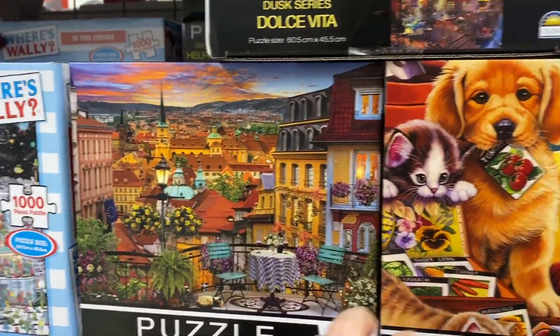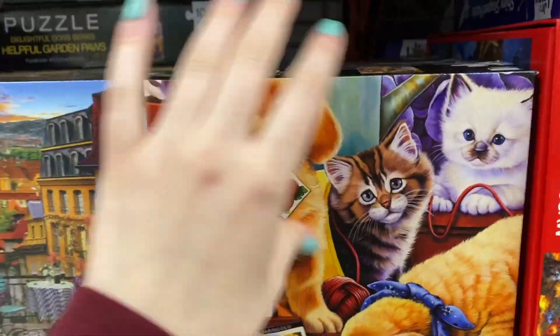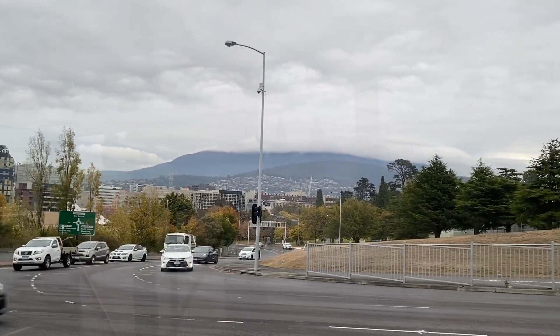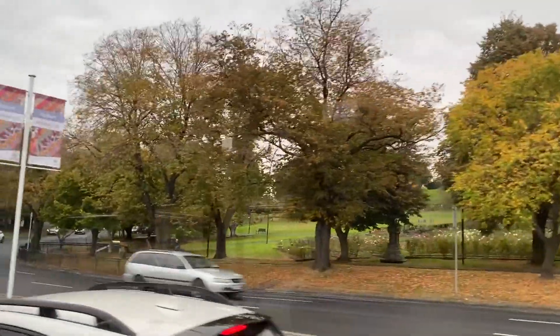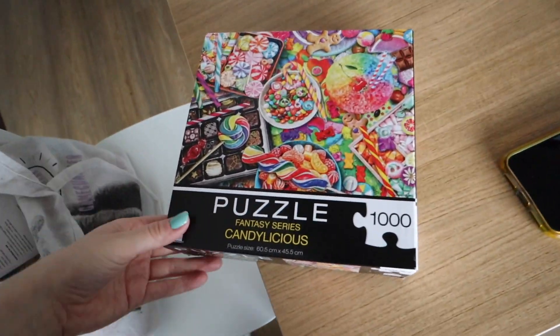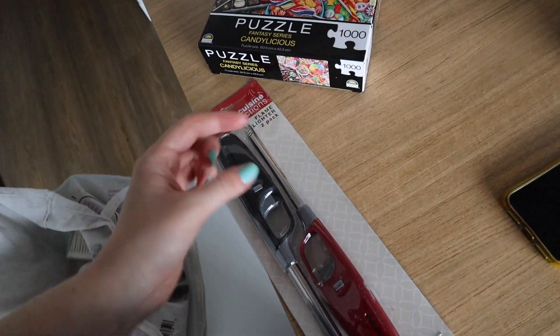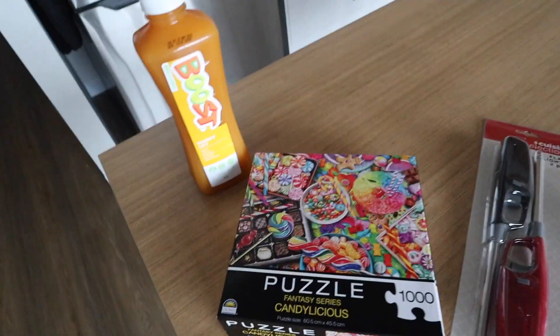Just checking through the puzzles — we have this one, we have this one, oh that one does not look fun. Just got back from Rosny. I ended up getting one puzzle at the Reject Shop — I thought this one could be quite fun. I also got some little Bic lighters from Woolies for candles, and some Boost Juice from Coles — never had Boost Juice and everyone raves about it. Really exciting stuff.